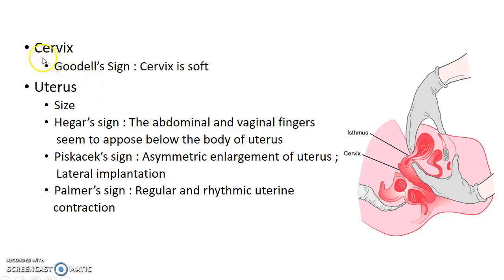Now coming to the signs in the uterus, there will be a change in the size of the uterus. The uterus will be the size of an egg at six weeks of gestation, it will increase to the size of a cricket ball at eight weeks, and the size will increase to the size of a fetal head at 12 weeks of gestation.